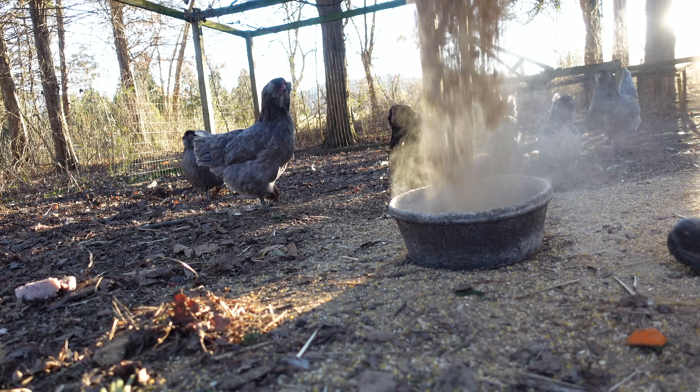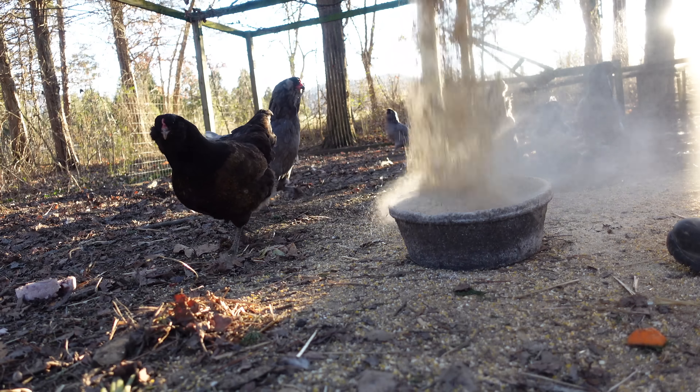I probably should have let that thing run in, but I wouldn't be able to talk to you guys and introduce you to some of the newest members of our flock.